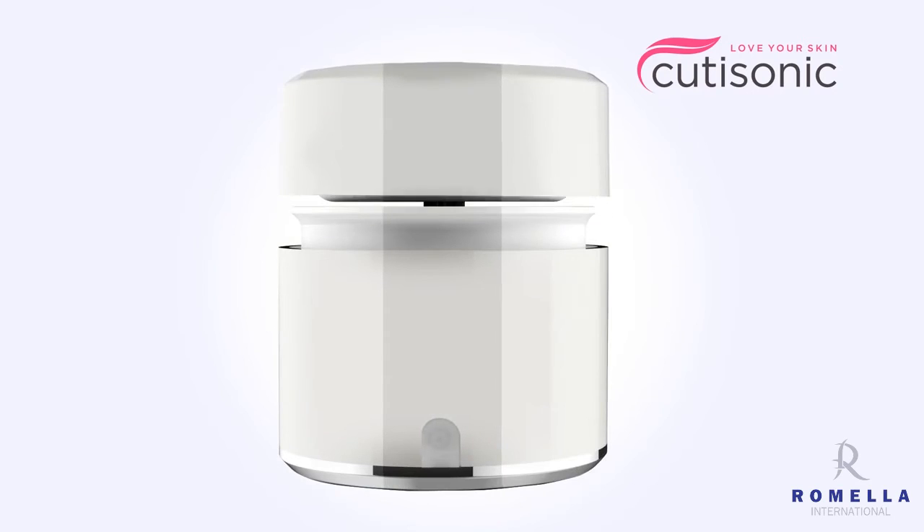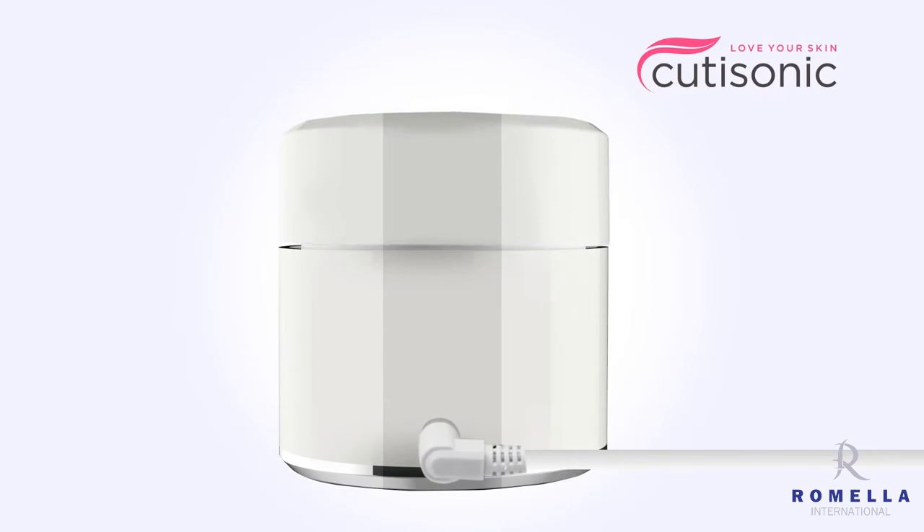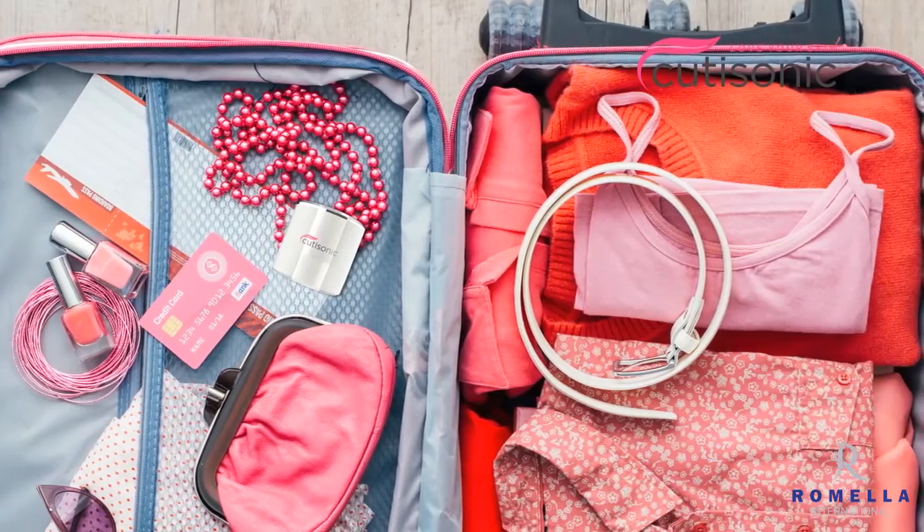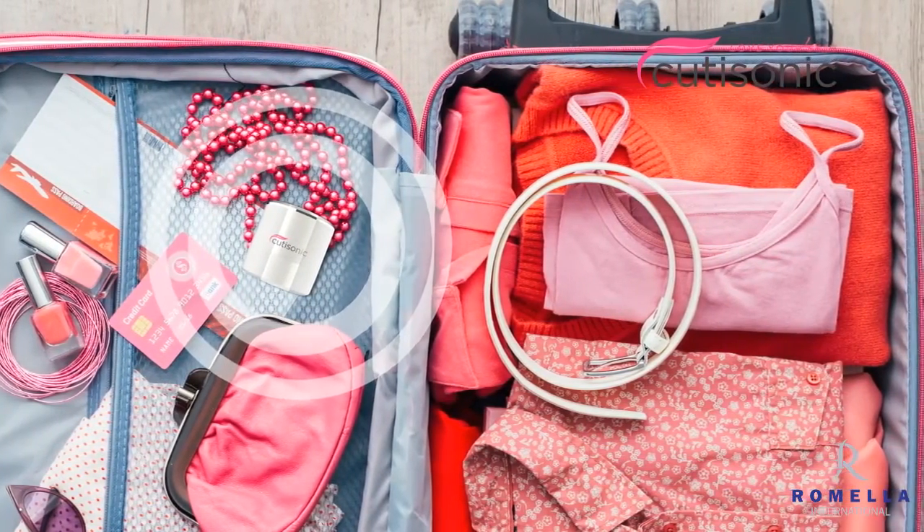With a stylishly sleek design and portable features, like a USB rechargeable battery packed into a 2x2 inch frame, the Qtisonic is perfect for travel as well.